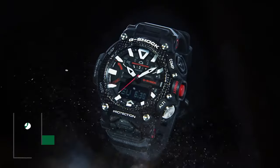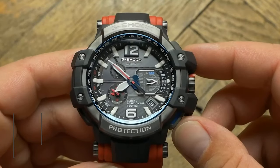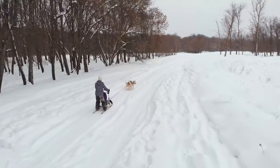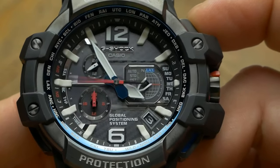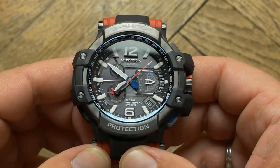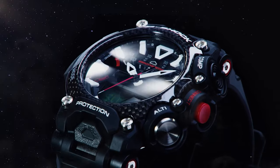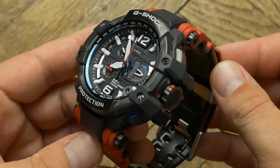The Casio G-Shock Gravity Master Series is the embodiment of power and resilience, seamlessly fusing cutting-edge technology with a rugged aesthetic. Crafted from robust yet lightweight carbon fiber, these watches are primed for the harshest environments, making them the ultimate companions for professionals and adventurers. Marrying form with function, the carbon fiber inserts within the resin bezel amplify toughness, ensuring uncompromised durability. The Master of G specialty watches embrace carbon fiber's incredible strength-to-weight ratio while delivering the unrivaled functionality that defines G-Shock timepieces.